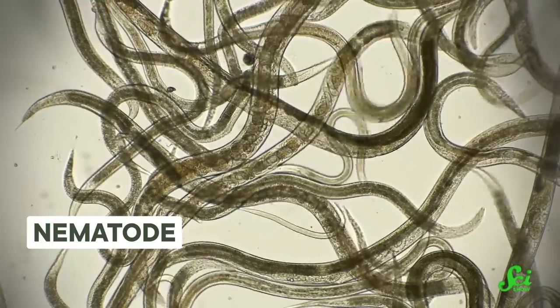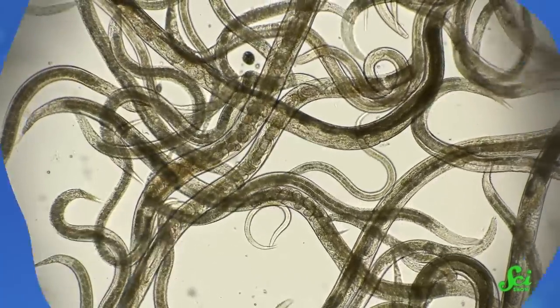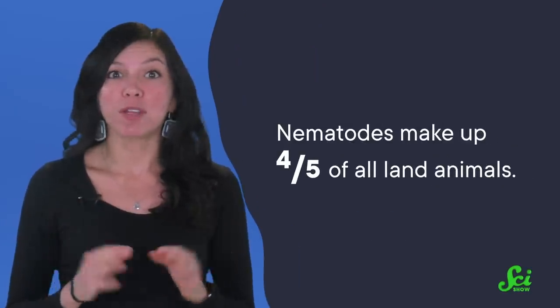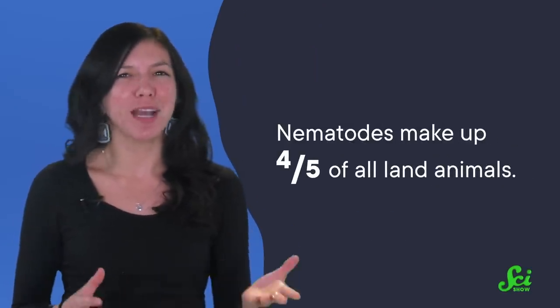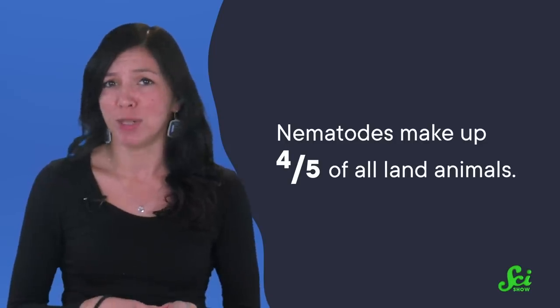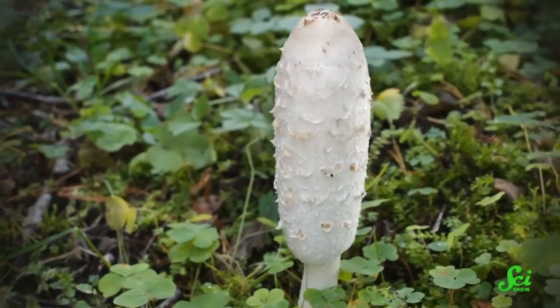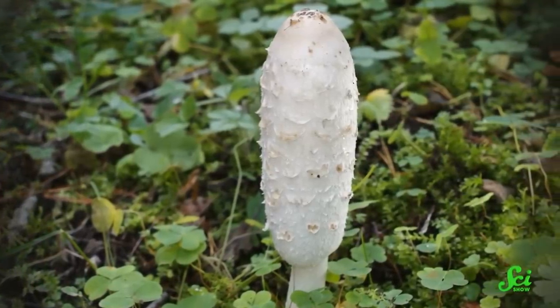The most abundant animal on Earth is the roundworm, or nematode. We've identified over 30,000 species so far, although there are probably more than a million species that we haven't identified yet. They make up four-fifths of all land animals, so it's not surprising that a lot of insects, plants, and bacteria have adapted to prey on nematodes for nutrients. But none of these worm-eaters do it with quite as much style as carnivorous fungi.